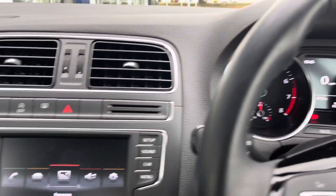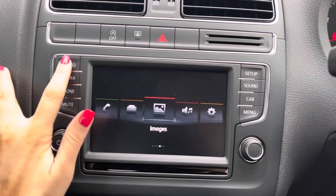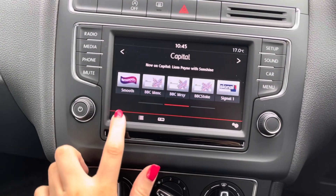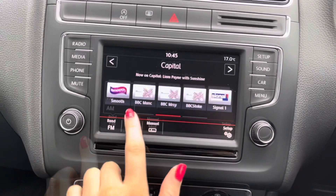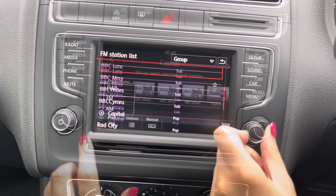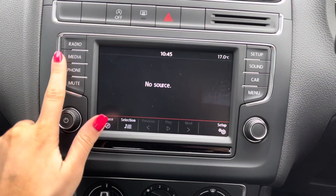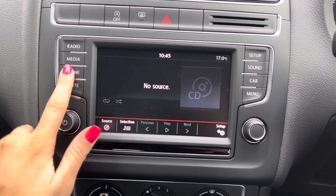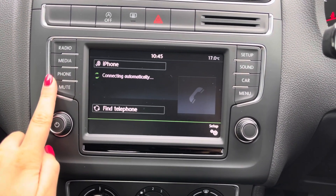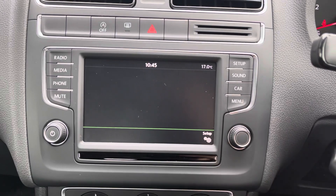Now moving over to the multimedia screen — starting with the radio, you can see you have access to DAB, FM and AM radio, with plenty of stations to choose from. You can also connect your own device via Bluetooth or USB to listen to your own music, and you have access to Bluetooth connectivity for making phone calls safely on the road.